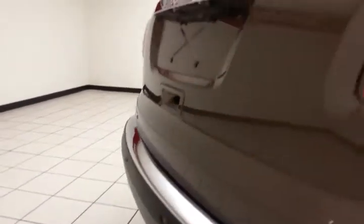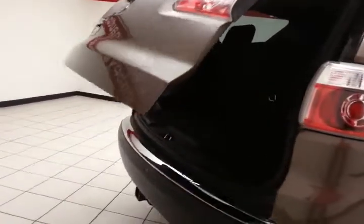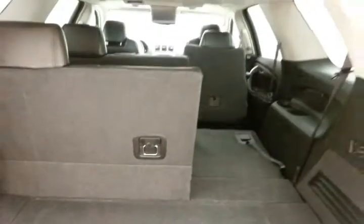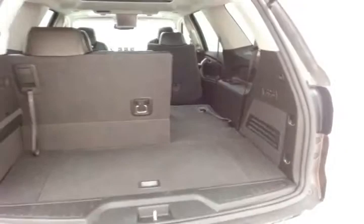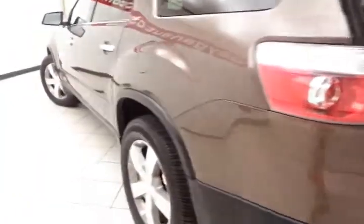Back-up camera, along with rear parking sensors for additional safety. Power liftgate for convenience. Ample storage behind the 3rd row. 60/40 fold-flat rear seat, and very clean as you can see.